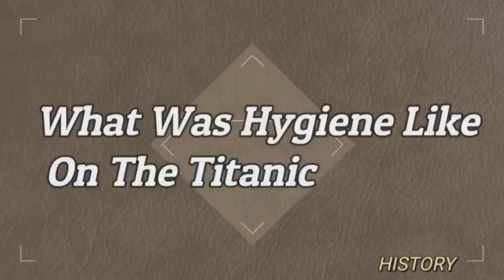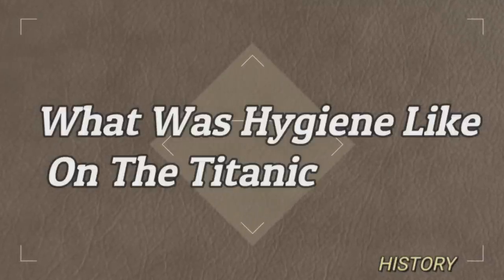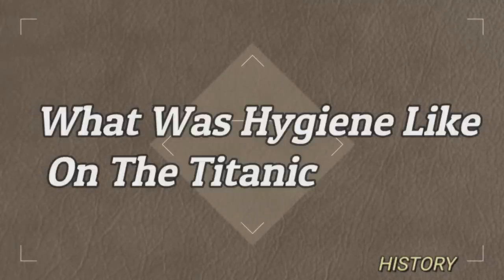Hi guys, welcome to our channel. In this video we are discussing what was hygiene like on the Titanic.